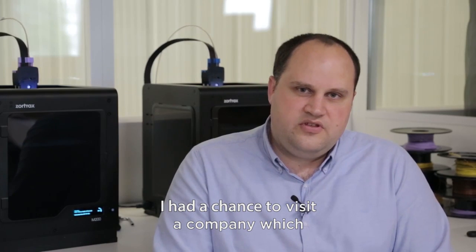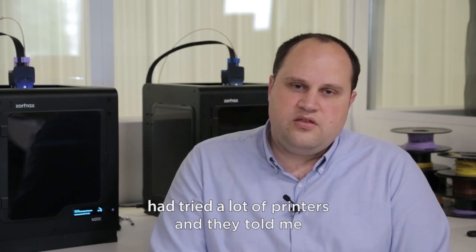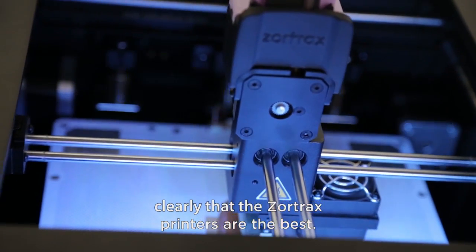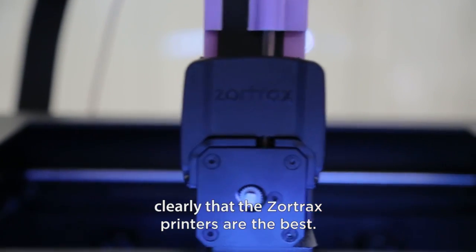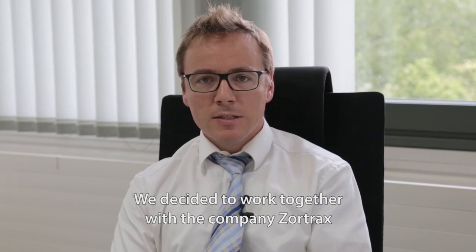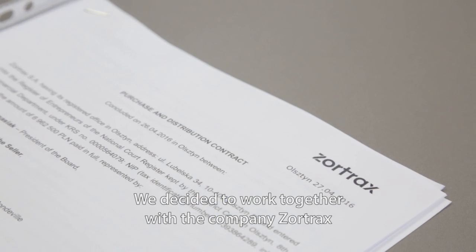I had a chance to visit a company that has tried a lot of printers and clearly told me that the best one is the Zortrax printers. We decided to work together with the company Zortrax.